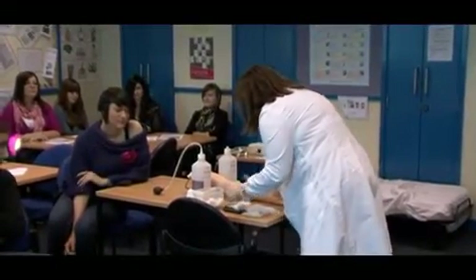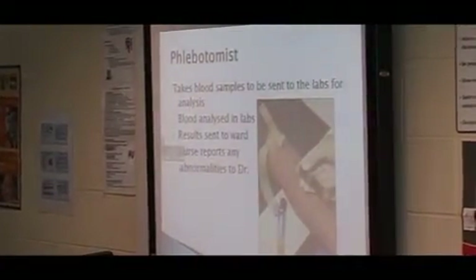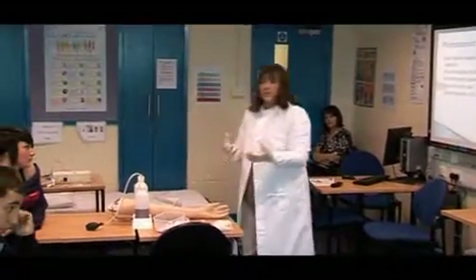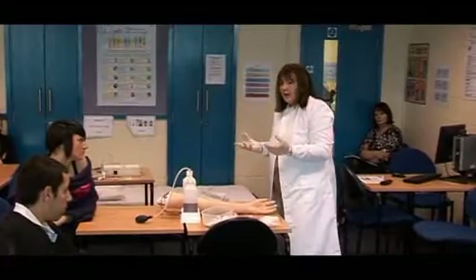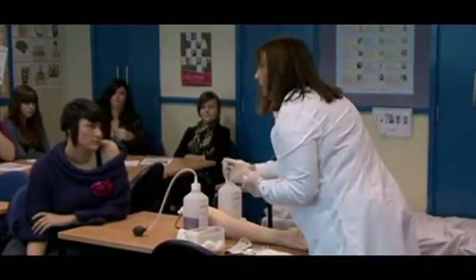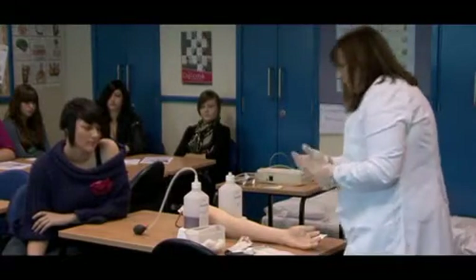So I've cleaned the skin. Unfortunately, this arm doesn't come with a tourniquet. A tourniquet is a strap that you wrap around the top in order to make the vein more prominent. Normally with a patient, you would put a tourniquet around the arm to make the veins a little bit more visible.